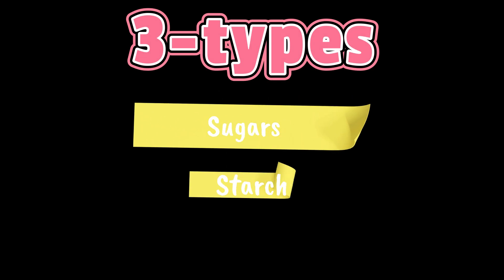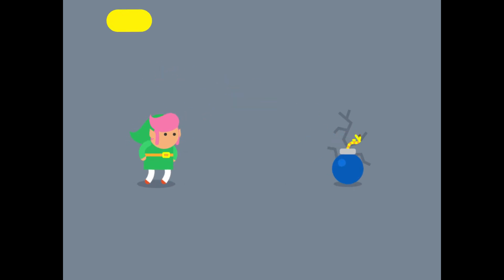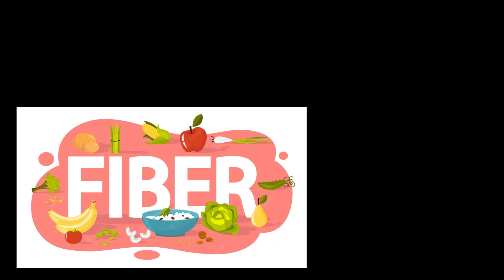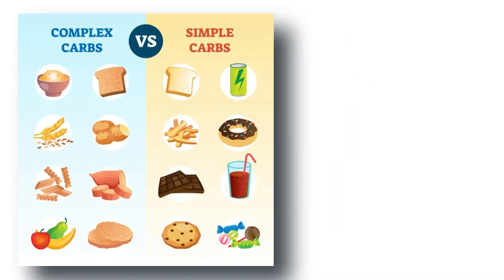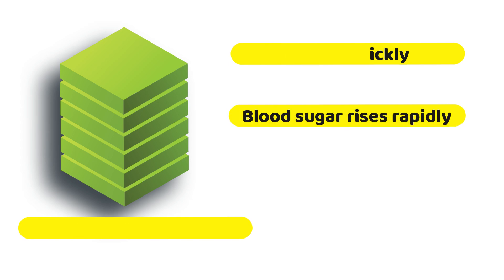There are three main types of carbohydrates: sugars, starch, and fibers. Sugar and starch raise blood sugar levels, but fiber does not, as the body is unable to break down or absorb fiber. So you may consider including carbs that are rich in fiber in your diet. Sugar and starch may be simple or complex. Simple carbs primarily consist of only one type of sugar, and the body breaks these down very quickly, which causes blood sugar to rise rapidly.